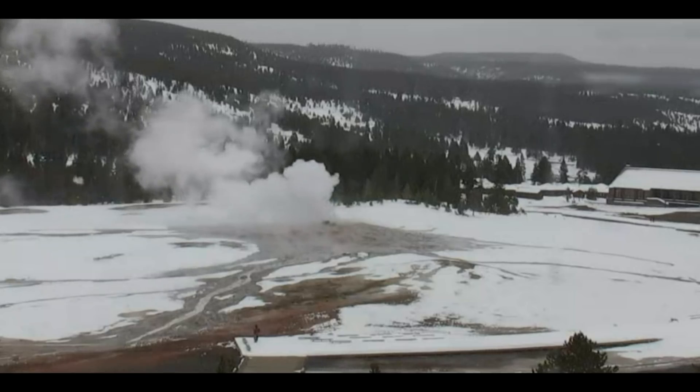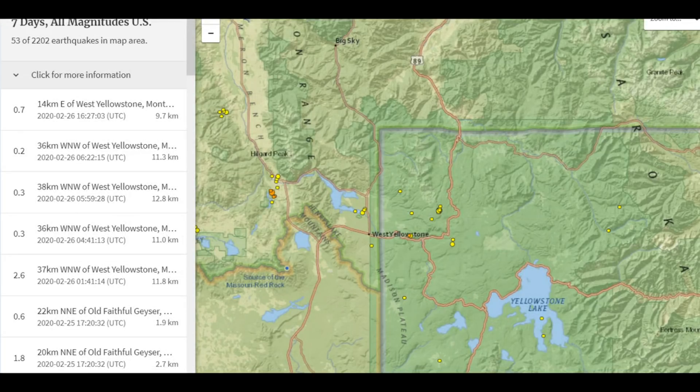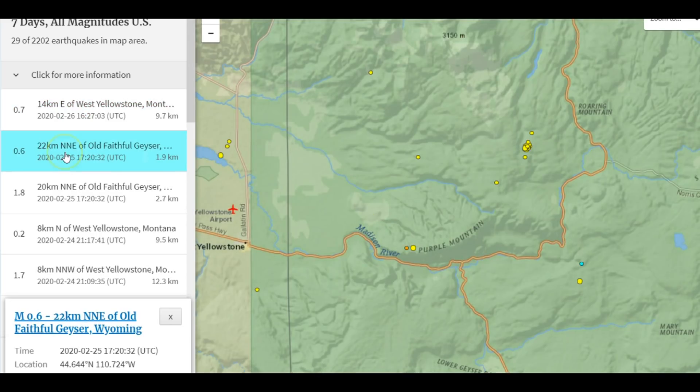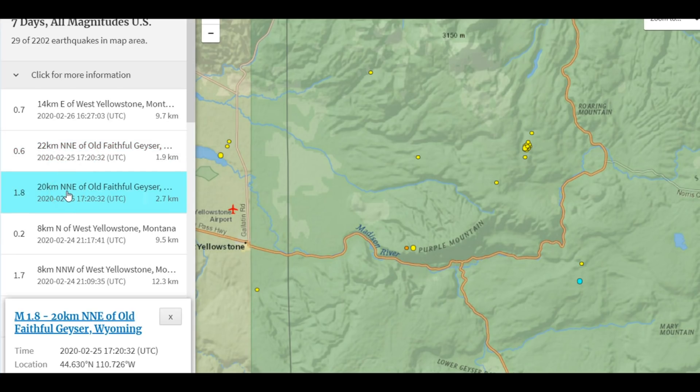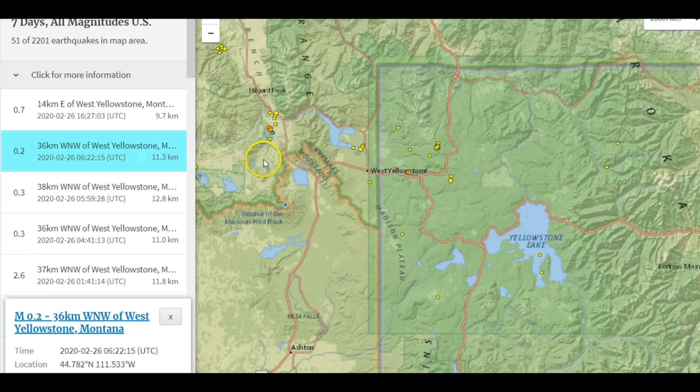There's been a few earthquakes today and yesterday. Looks like it's snowing there. USGS is reporting five earthquakes today: a 0.7 up in the Madison River area, a 0.6 same location, a 1.8 same location, a 0.2 kind of west of Heban Lake, a 0.3 same location, another 0.3 same location, and a 2.6 same location.